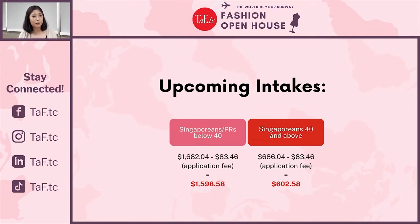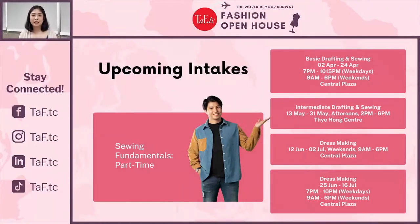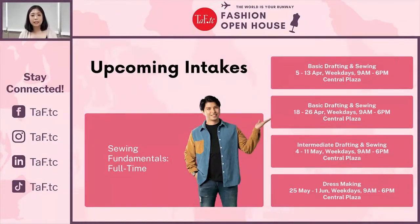For the Sewing Fundamentals Bundle, Singaporeans and PRs below 40 years old pay $1,598.58 after 70% funding and the application fee waiver. For Singaporeans 40 and above, there is 90% funding plus the waiver, bringing the cost to just $602.58 for the entire bundle. For upcoming intakes, there is a part-time option with classes on weekday evenings from 7–10pm and weekends full day 9–6pm, as well as a full-time intake with classes on weekdays from 9–6pm.